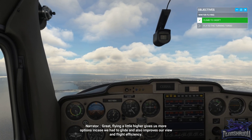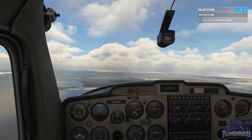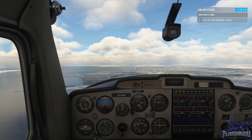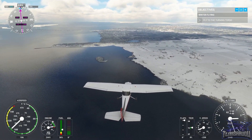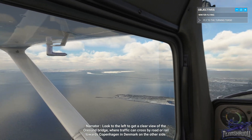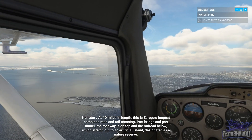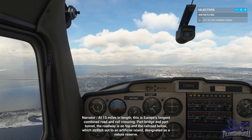Flying a little higher gives us more options in case we had to glide, and also improves our view and flight efficiency. Look to the left to get a clear view of the Øresund Bridge. Traffic can cross by road or rail towards Copenhagen in Denmark on the other side. At 10 miles in length, this is Europe's longest combined road and rail crossing. Part bridge and part tunnel, the roadway is on top and the railroad below, which stretch out to an artificial island designated as a nature reserve.